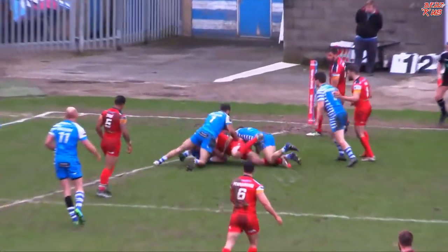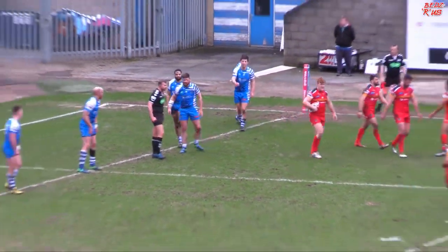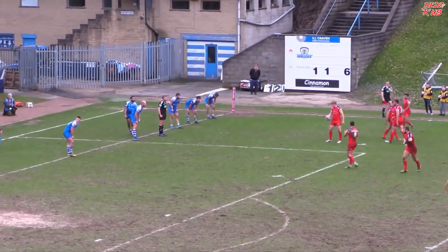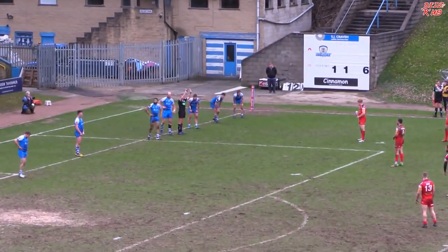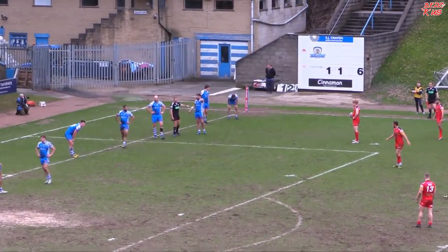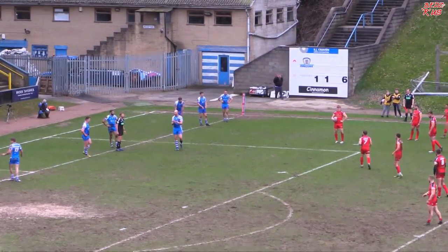Cunningham goes on his own from acting half. The referee — how can you be offside when a man plays the ball five metres away from the line? So five penalties to one, Halifax lying under immense pressure, assisted by controversial and dubious decisions from the referee.